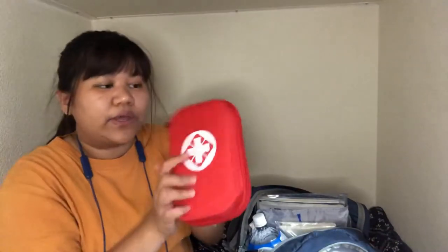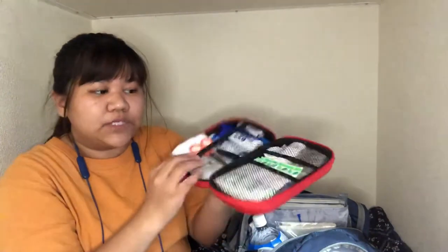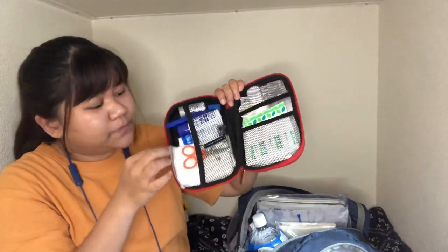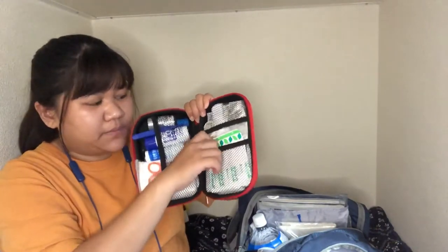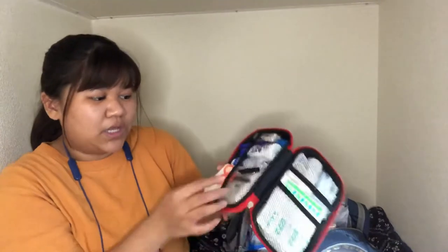I have a first aid kit that I customized. Inside I have a triangular bandage, medicine for coughing, band-aids, and items to treat wounds. You can customize your own first aid kit depending on what you need. And don't forget your own maintenance medicine — if you have it, please put it in your emergency go bag.